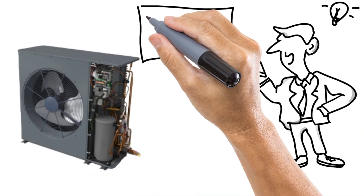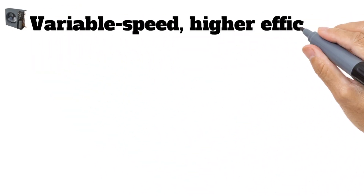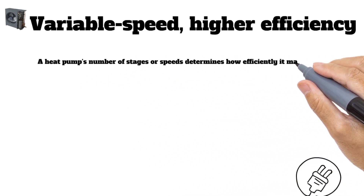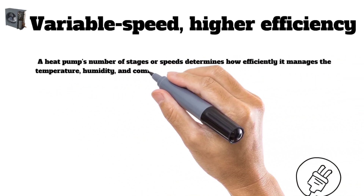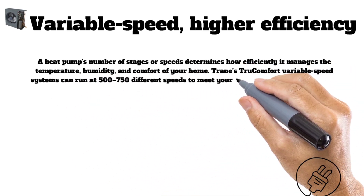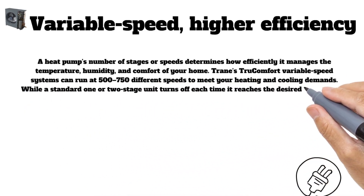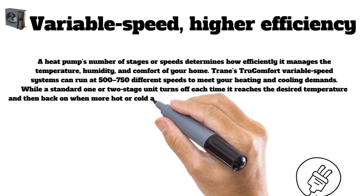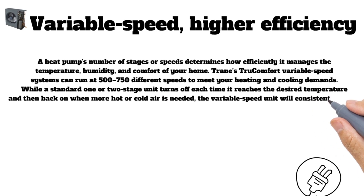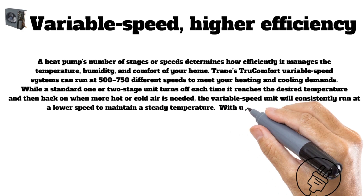A heat pump's number of stages or speeds determines how efficiently it manages temperature, humidity, and comfort in your home. Trane's True Comfort variable speed systems can run at 500 to 750 different speeds to meet your heating and cooling demands. While a standard one or two stage unit turns off each time it reaches the desired temperature, the variable speed unit consistently runs at a lower speed to maintain a steady temperature.